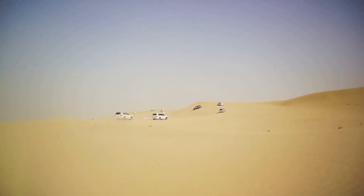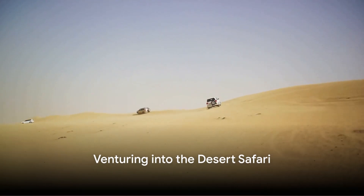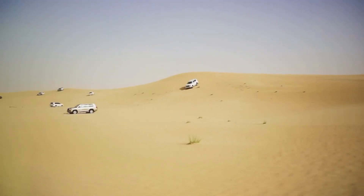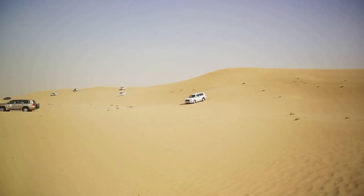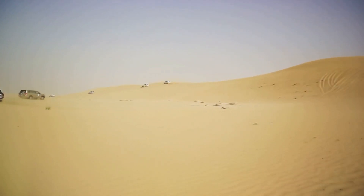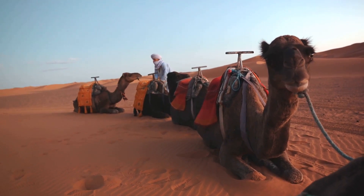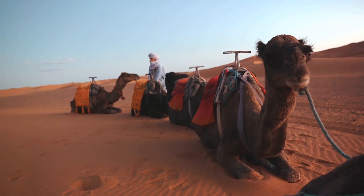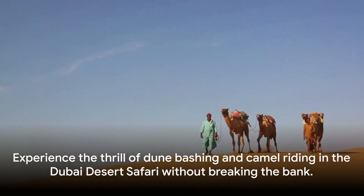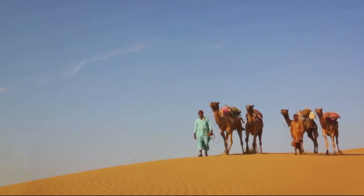Our final destination is the adventurous desert safari. To truly immerse in the Emirati culture, a visit to the desert safari is a must. Imagine the thrill of dune bashing, the roar of the engine echoing in the vast emptiness, the sand spraying in every direction. Or perhaps the slow, rhythmic sway of a camel ride, where time seems to slow down and the silence of the desert becomes your companion. These experiences are moderately priced, offering an adrenaline rush without breaking the bank.